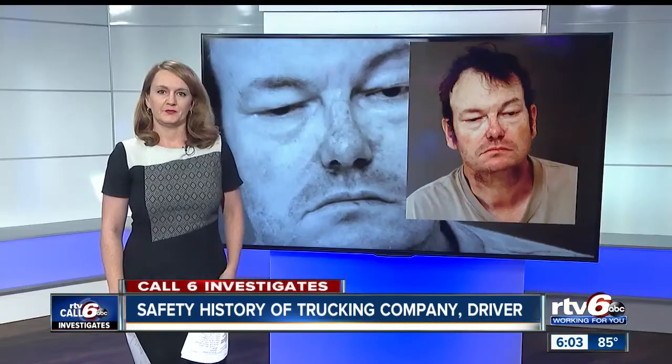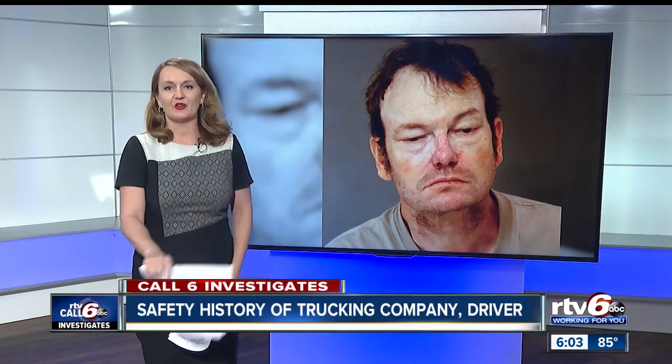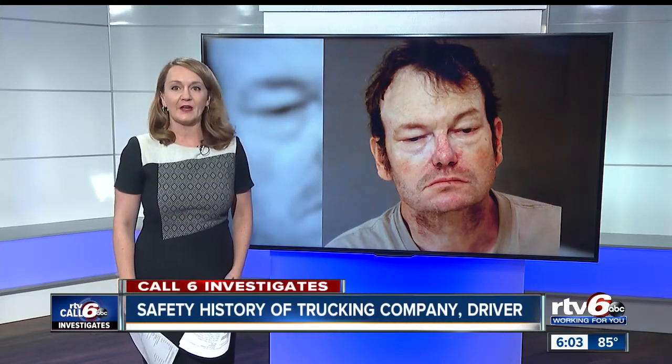Our Call 6 Investigates team has learned the trucking company involved in Sunday's crash has been cited previously for unsafe driving. RTV6's Cara Kenney has been digging into inspection records of Weston Transportation as well as the driver's history. Court records show truck driver Bruce Pollard of Missouri received a ticket last summer in Terre Haute for failing to move over for an emergency vehicle. The 57-year-old paid a $140 fine and court costs.